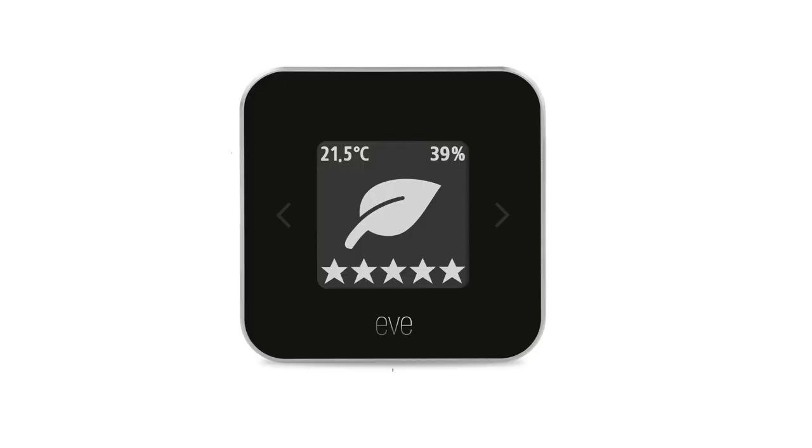Drop me a comment and let me know why you're looking forward to Matter and what ecosystem you currently use. Alright, let's take a closer look at Eve Room.